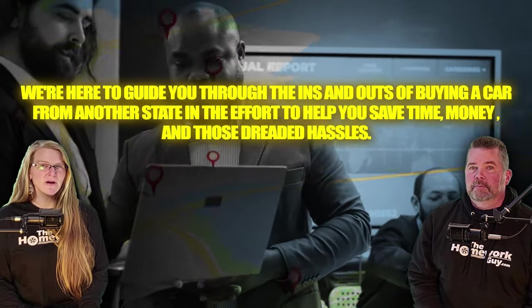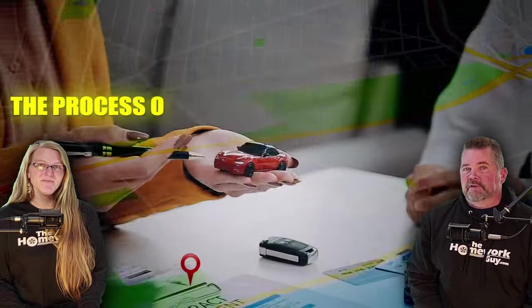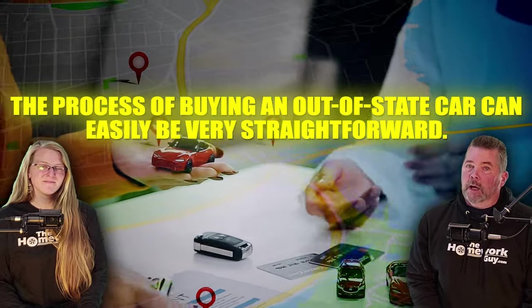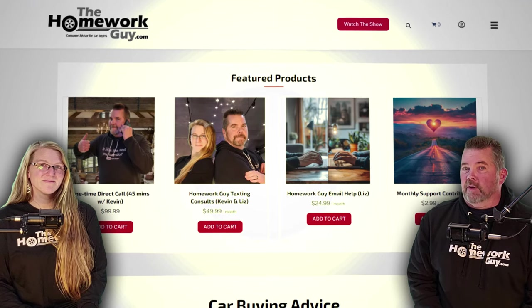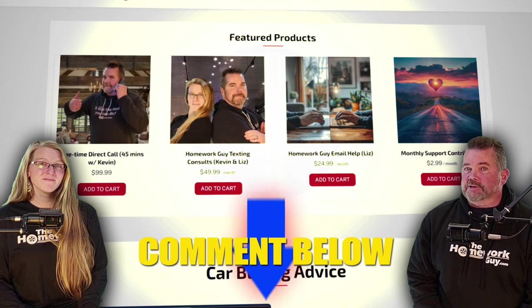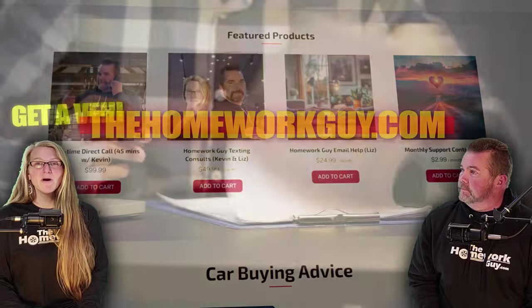We have a special giveaway at the end. The process of buying an out-of-state car can be very straightforward, but it can also get ugly if you don't take all the right steps before you leave home. If you have any questions after seeing this show, feel free to comment below or contact us at thehomeworkguy.com. Let's roll!